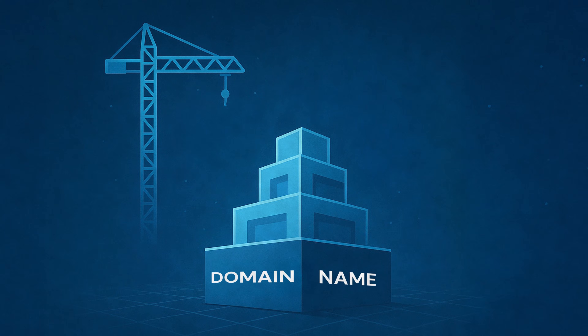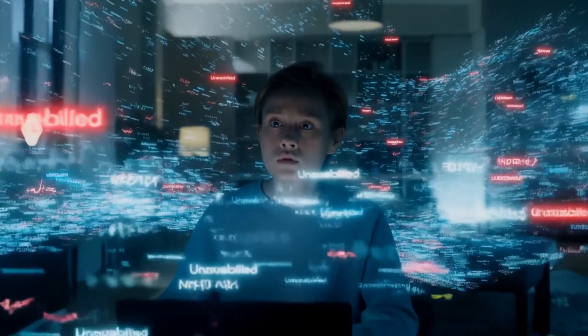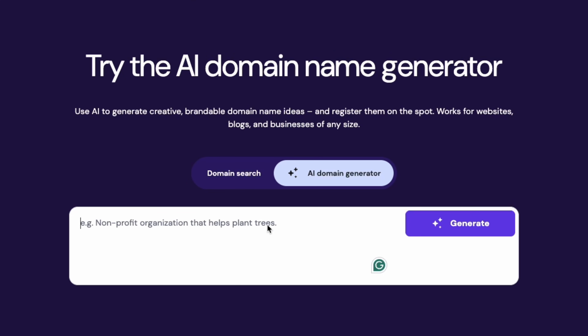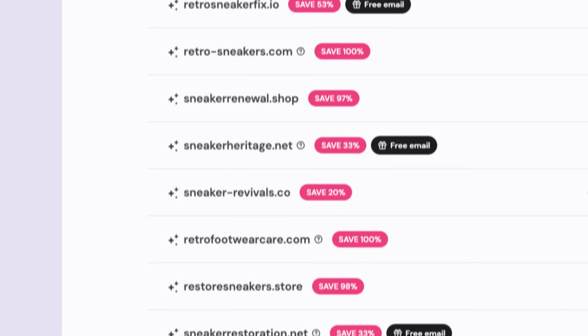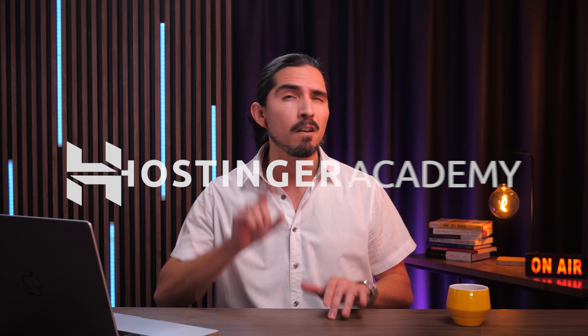Your domain name is the foundation of your entire online presence. But it's easy to get stuck trying to think of a name — often your favorite variations are either unavailable, or the alternatives just don't feel right. But Hostinger's Domain Name Generator can help you figure this out fast. In today's video, I'll show you how to use it to find unique options and share a few quick tips to help you figure out the best domain for your brand.